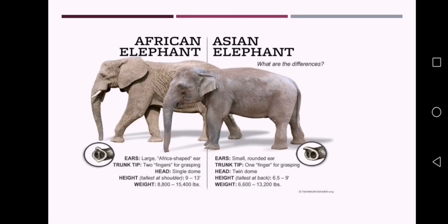So this is all about the Order Proboscidia. Let's stop here. Thank you.